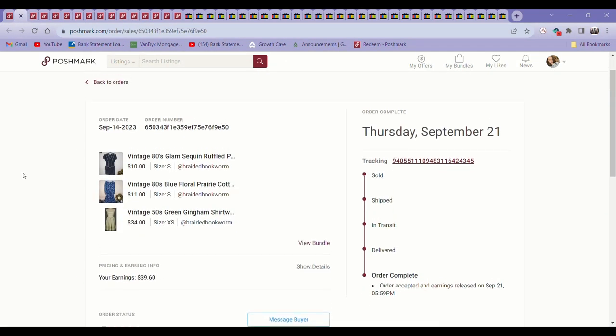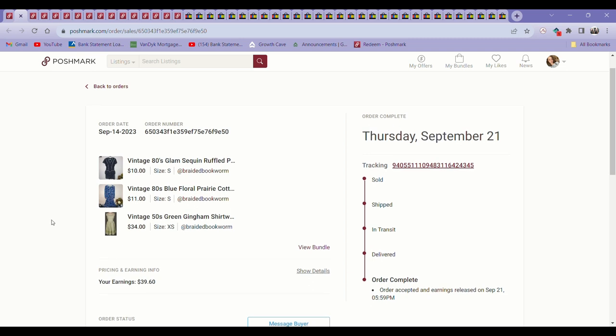The next sale was all right. The first two vintage dresses came from the bins so they didn't have much into them, but the last one I got from an estate sale and had to pay shipping. My average cost per item was about $13, so altogether I had about $15 into it and the bundle sold for $39.60 — not horrible. I was happy to move the other two dresses because they had been sitting for a while.